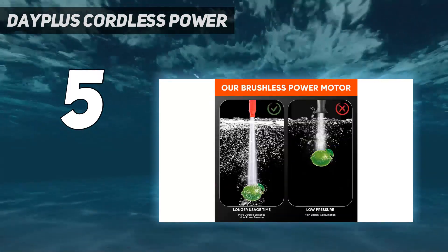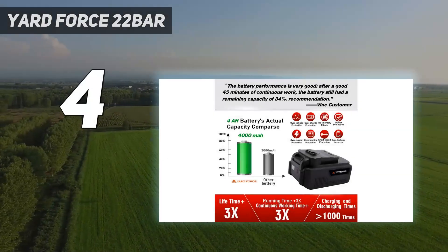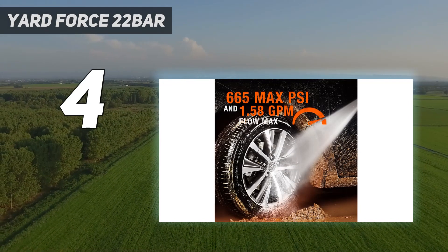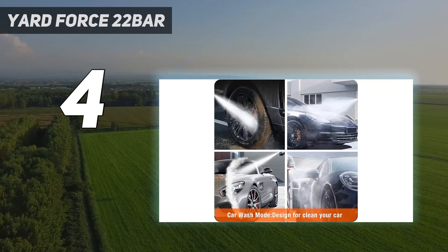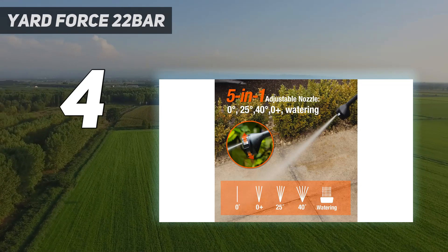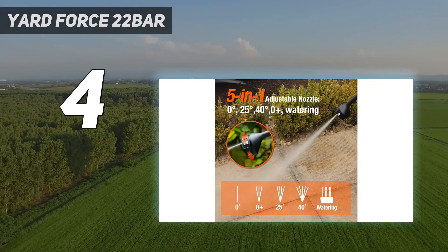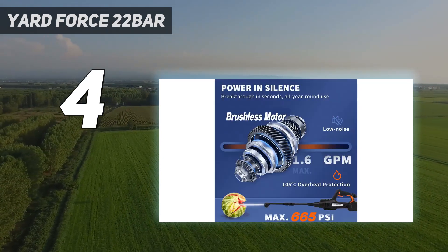Coming in at number four is the Yard Force 22 Bar. With a maximum flow rate of 270 L/h, 22 bar, and a 20V battery, this is one of the best cordless pressure washers from a well-known brand. Yard Force has produced a compact and ergonomic machine that's ideal for light domestic use, with reviewers appreciating the manageable weight and dimensions. The ergonomic design of the two-position rotary rear handle means this tool can be used by those who might struggle with an alternatively styled pressure washer. The three-in-one nozzle offers jet, turbo, and low-pressure settings for cleaning a range of surfaces.